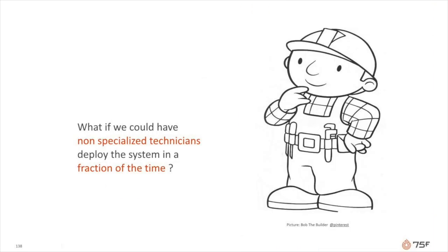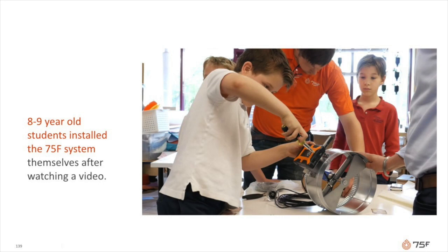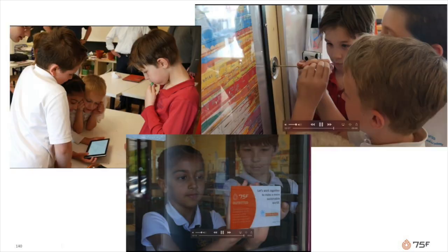So the question really became: could we make a control system that was relatively simple to install so that non-specialized folks could install it? We did a project in an elementary school — a little bit of a twist. We actually asked kids who are 8 and 9 years old to install the 75F system themselves, simply after watching a couple of videos. Their highlight? Drilling holes in the school walls.